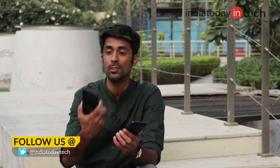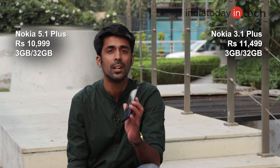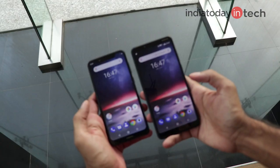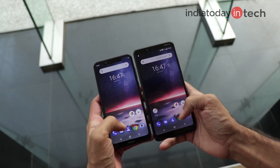If you're trying to buy a Nokia smartphone in the 10,000 Rupee price range, you'll find the Nokia 5.1 Plus, which is a pretty nice device. But Nokia recently also announced the Nokia 3.1 Plus that comes at the same price tag. The 3.1 Plus is priced at 11,499 — around 11.5K — and the Nokia 5.1 Plus comes at around 11,000 Rupees. I'm Rahul Sethi from India Today Tech, and let's take a look at these two phones that Nokia announced at the same price tag within just two weeks.